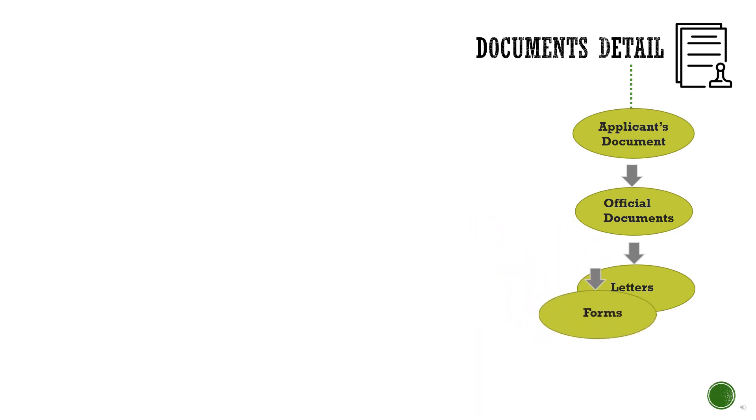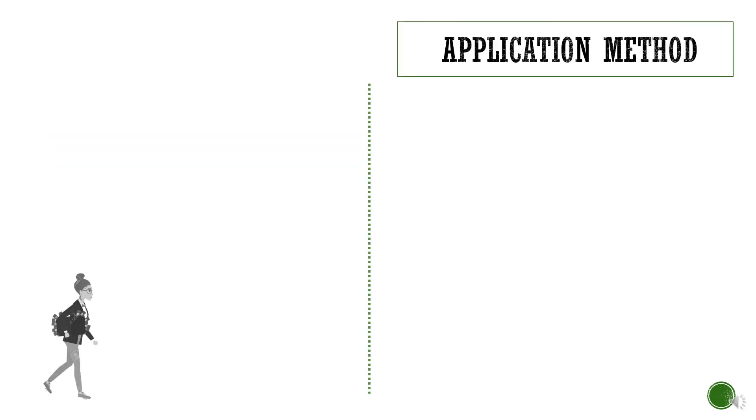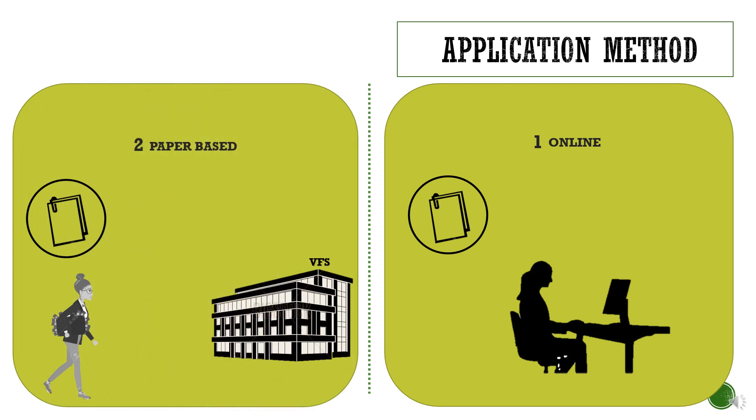You can now fill up the IRCC forms, which are available on their official website. The forms should be filled online and include: the work permit application made outside of Canada, the family information form, and the consent form. You can apply either online or paper-based. I made a paper-based application to avoid the use of a credit card for paying application fees. For a paper application, you need to prepare a bank draft before submitting it to the VFS office. Once you submit, you will get timely updates on your application status through email and SMS notifications.